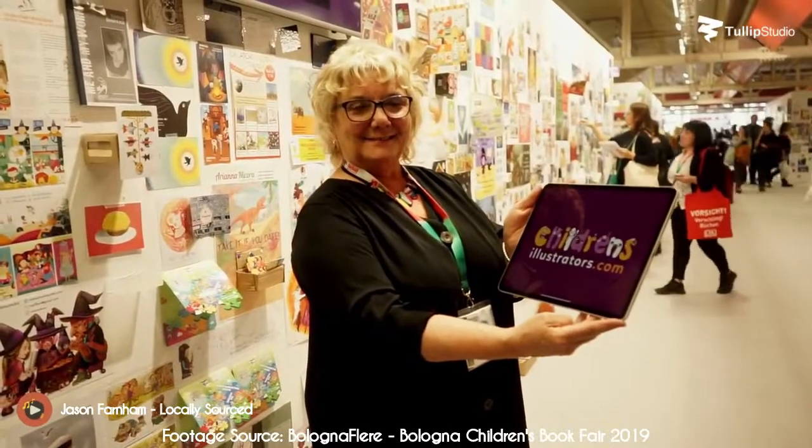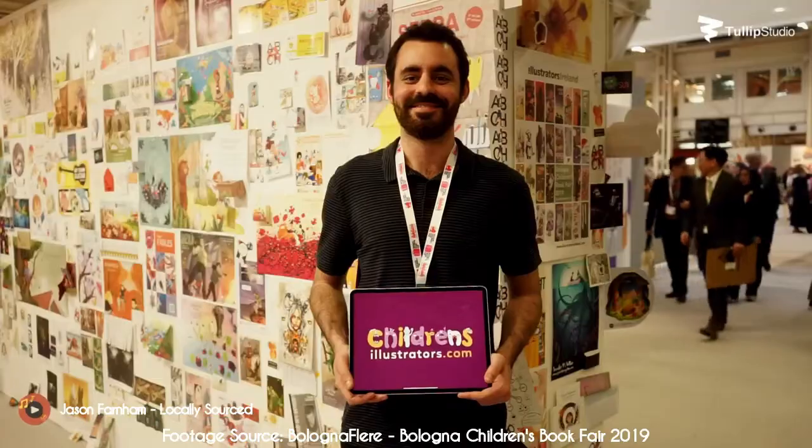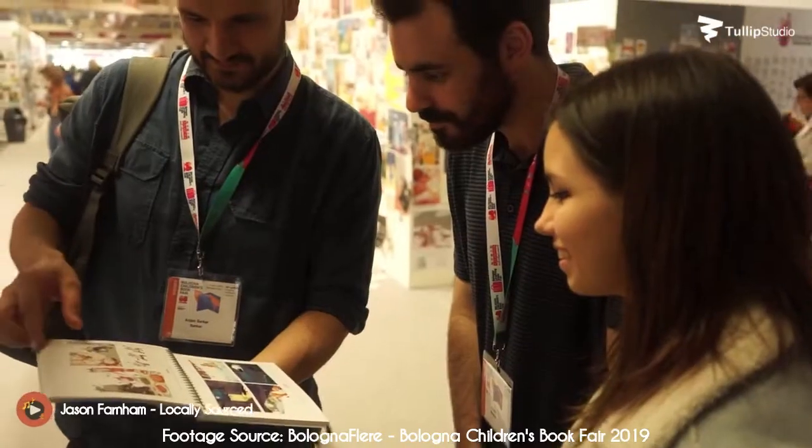The best stories feature an unforgettable character with an extraordinary arc. Decide whether you're writing a standalone or a series. Your title will be a major marketing tool for your book.